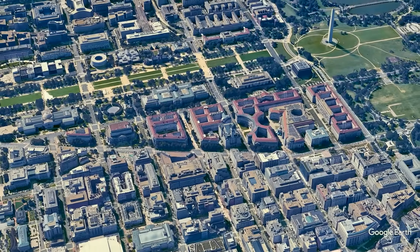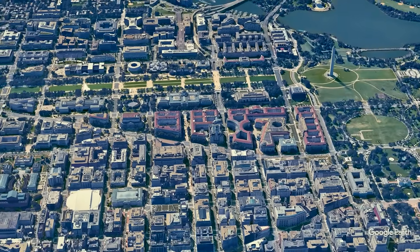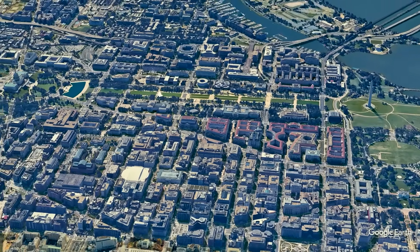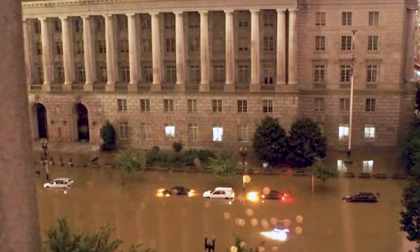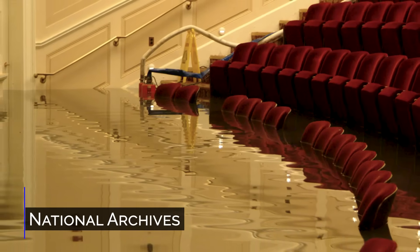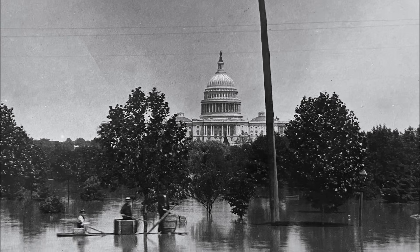Today, this group of large neoclassical buildings between Constitution and Pennsylvania avenues is home to numerous large government agencies. It's also the lowest point in downtown. In 2006, it rained heavily for an entire week, leaving the Triangle submerged, causing tens of millions of dollars in damage and disrupting government operations. It wasn't the first time this had happened here.